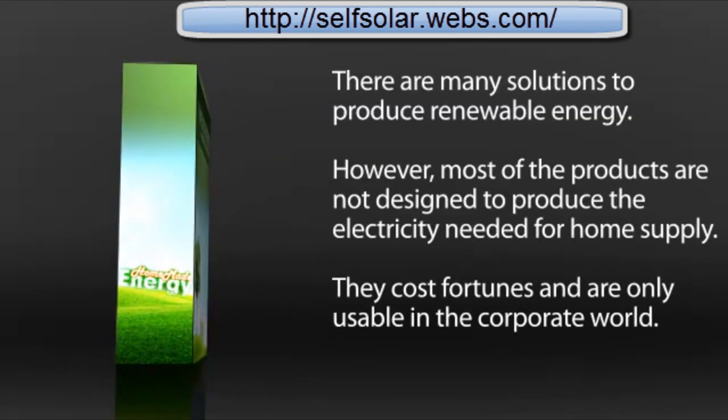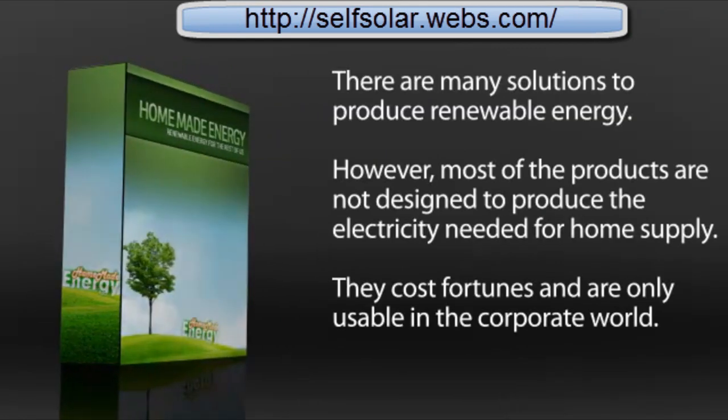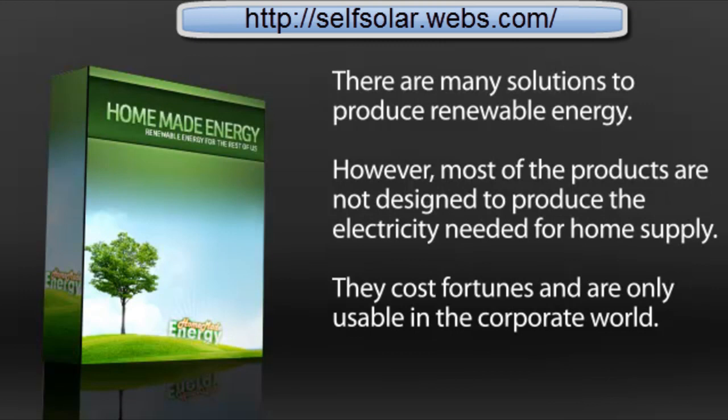There are many solutions to produce renewable energy; however, most of the products are not designed to produce the electricity needed for home supply. They cost fortunes and are only usable in the corporate world.